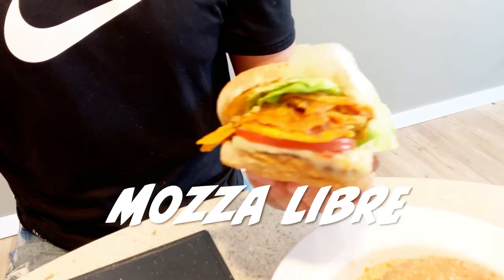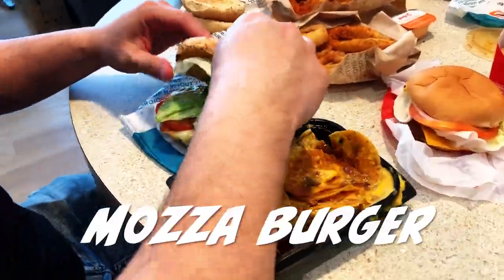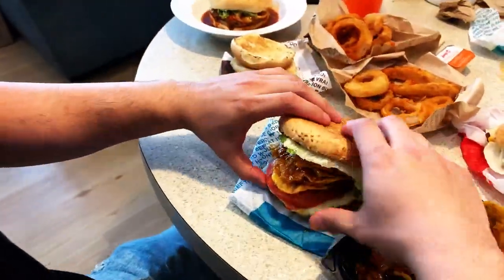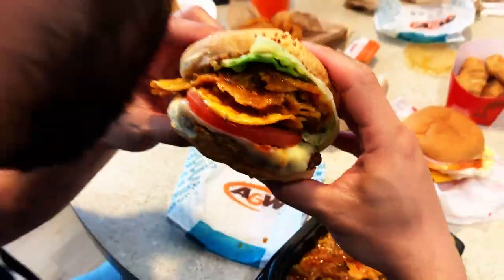On to my next mashup, we have the Mozza Libre. It's the Mozza Burger from A&W mashed up with cheesy chili nachos from Wendy's. First bite — okay, I don't think I'm a huge fan of this one either. I love the Mozza Burger from A&W. We have the mozzarella cheese, tomatoes, bacon, and lettuce from the Mozza Burger.